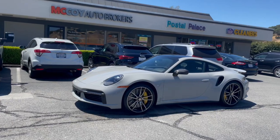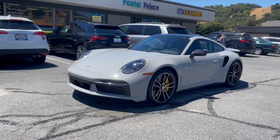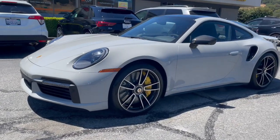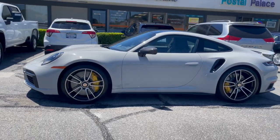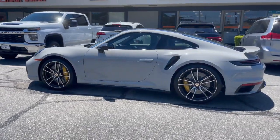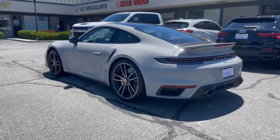Porsche fans, Porsche owners, supercar owners alike — this is a Chalk 992 model, new generation Porsche 911 Turbo S. Zero to 60 in 2.6 seconds, top speed 205 miles per hour. It's got a lot of unique high performance features we'll get into in just a moment.